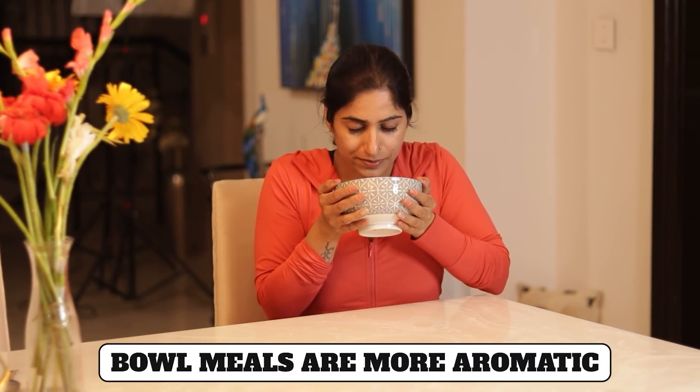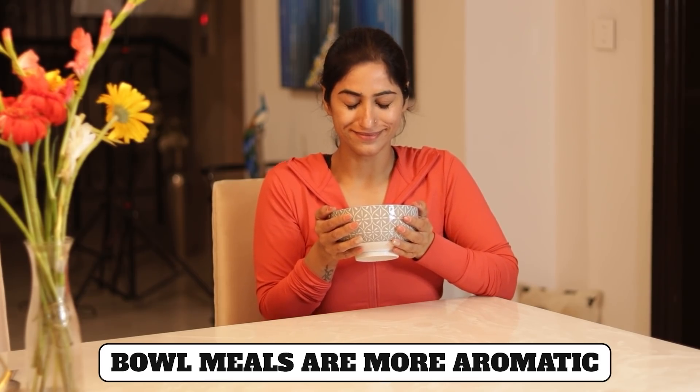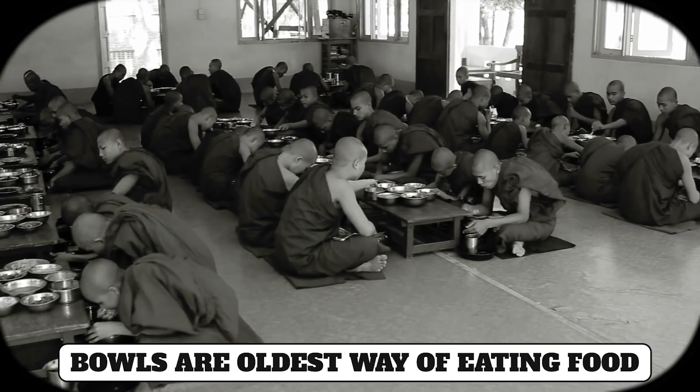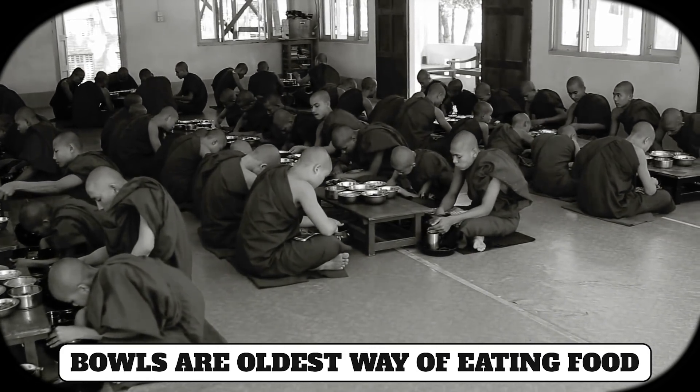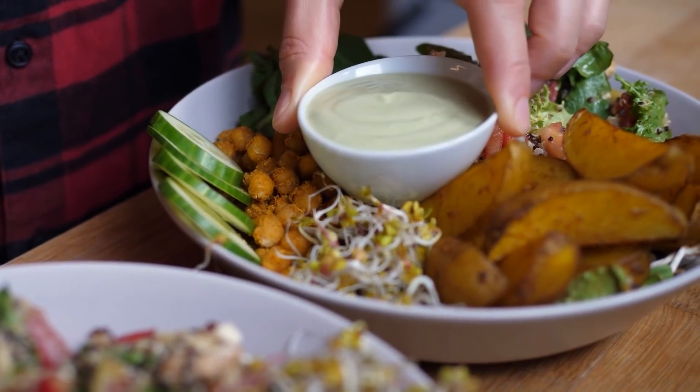Bowl meals are more aromatic. The food is preserved in the bowl for a while so that we can enjoy it longer. And last but not the least, it's the oldest way of eating food. Our saints and sages ate from bowls - they had a bowl in which they ate whatever they had. This concept recently became famous as Buddha bowls.